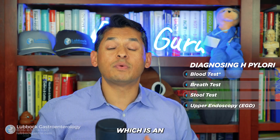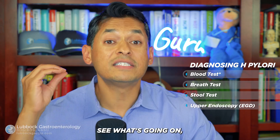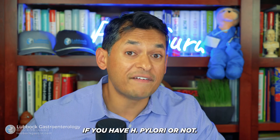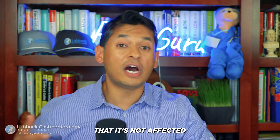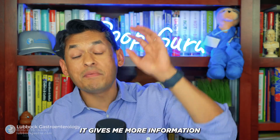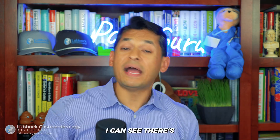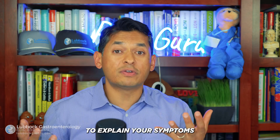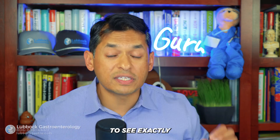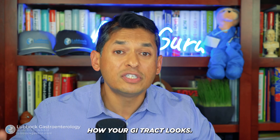My preferred method is an upper endoscopy, or EGD. With that, I can physically look inside your stomach, take biopsies, culture those biopsies, and see exactly if you have H. pylori. The biopsy is not affected by PPIs, bismuth, or antibiotics, and it gives more information — I can see if there's an ulcer, a cancer, or lymphoma. This is typically the preference for most gastroenterologists to give a direct diagnosis and visualize how your GI tract looks.